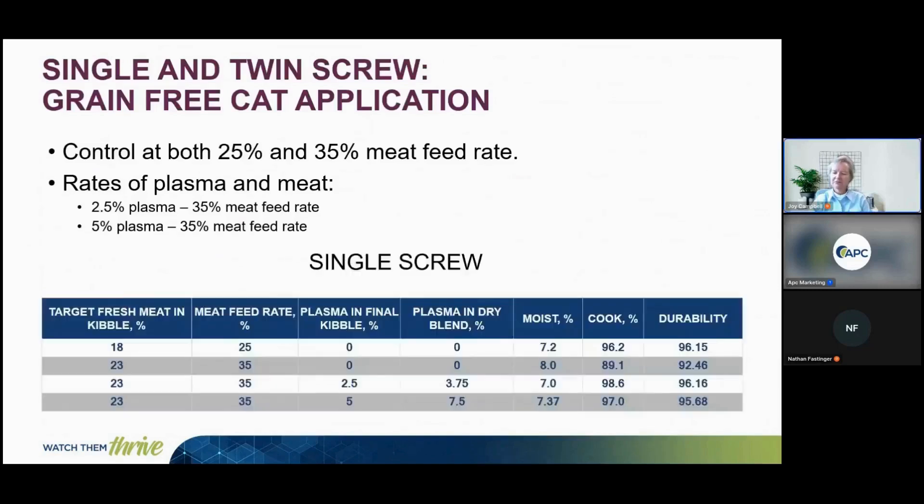The first test was on the single screw for a grain-free cat kibble diet. The control used a 25% or 35% meat feed rate, corresponding to 18% or 23% fresh meat in the final kibble. Increasing from 18% to 23% fresh meat without plasma decreased durability. When 2.5% or 5% plasma was included at the 35% meat feed rate, durability increased back to acceptable levels.